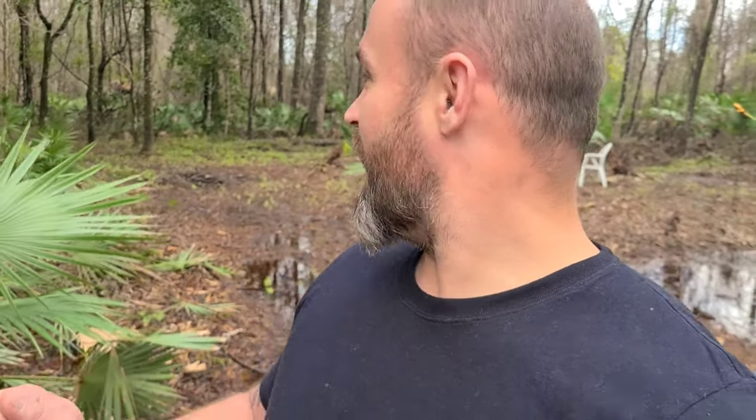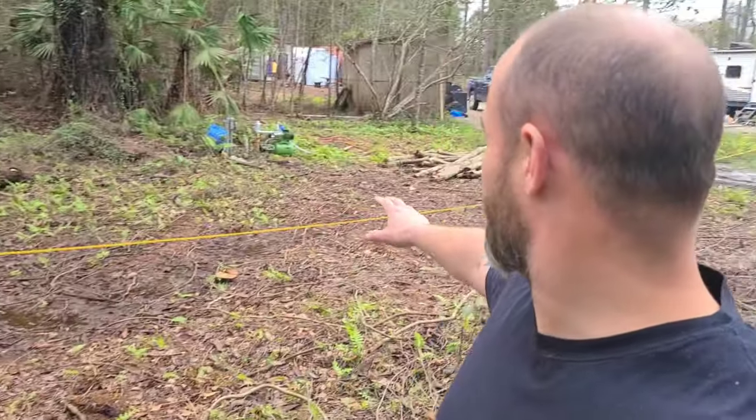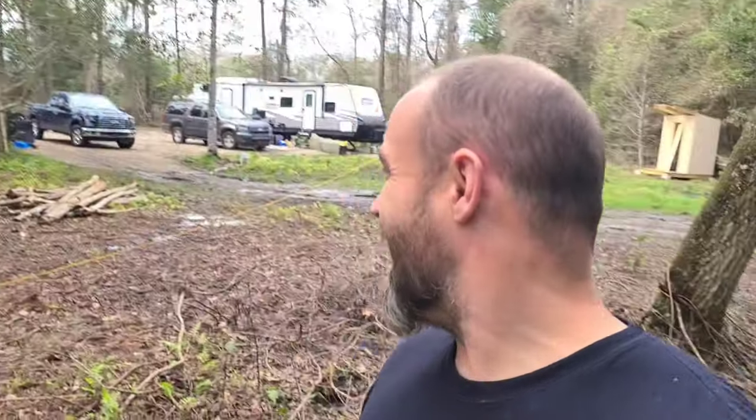We got our wetland survey done, and as we kind of expected — but were hoping for better — we have this area behind me that we were hoping we would be able to put our house. I have this yellow tape marker, marking kind of where we wanted to put the house. I've got good news and I've got bad news. Let me get in a better position, get a widescreen angle, and I'll show you what I'm talking about.